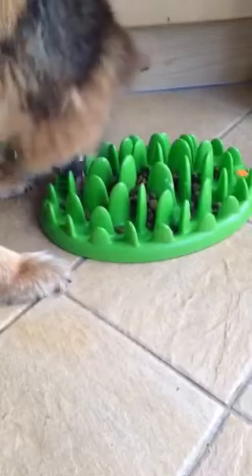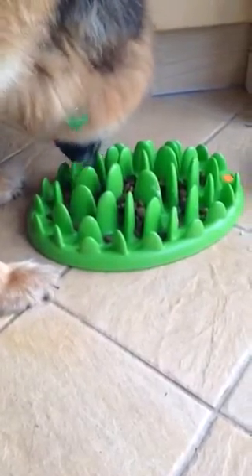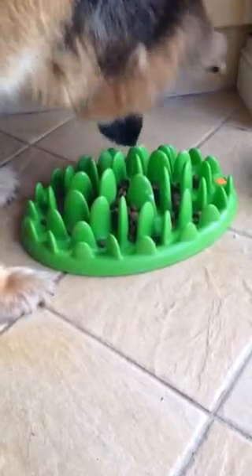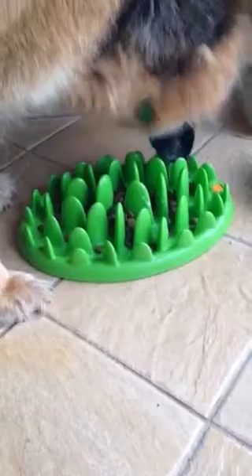A minute and a half, and she's still eating. A wonderful product and company of animals to help our dog's digestion.